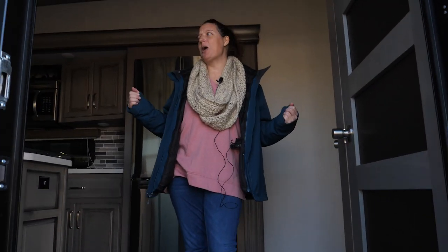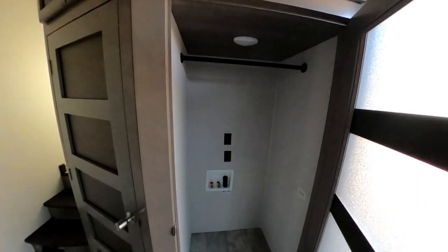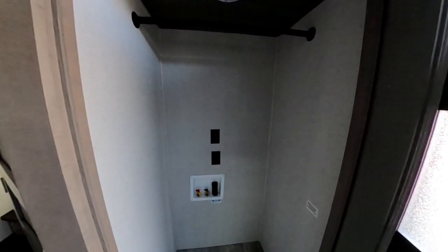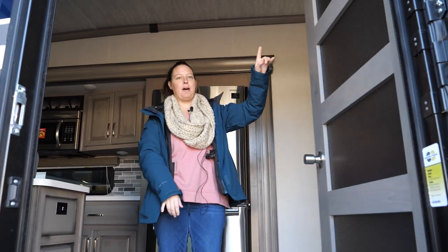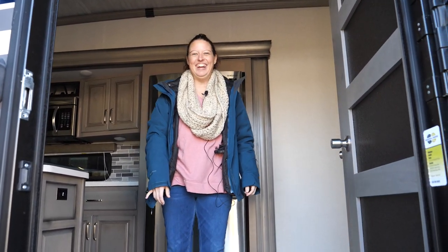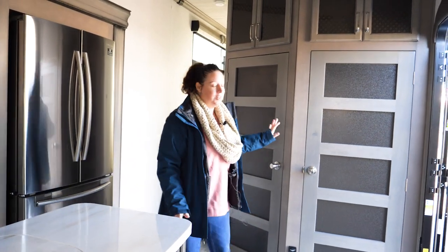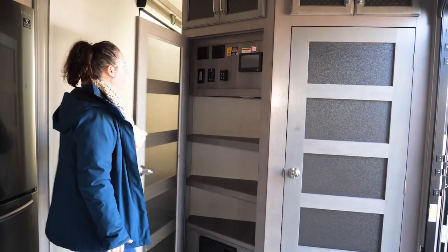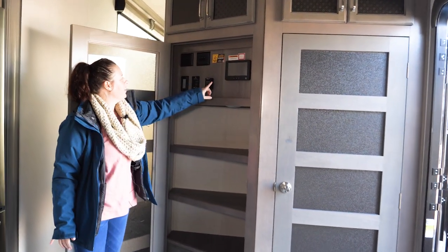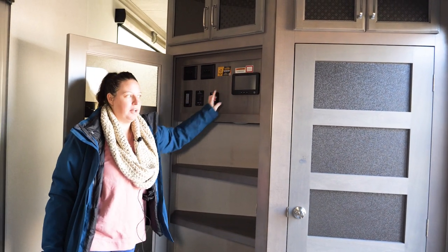I think my entire first apartment could probably fit inside this thing. Right off the bat, what is this — a coat closet? It is a closet and you have washer/dryer hookups in here, plus more cabinets up above. So you have the coat closet slash laundry room right here, and then this door looks like a pantry. You also have controls here — the InConnect system is again in this model.